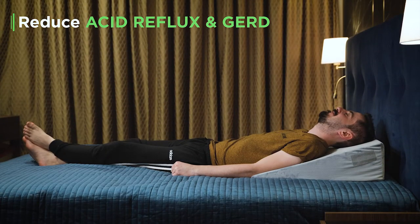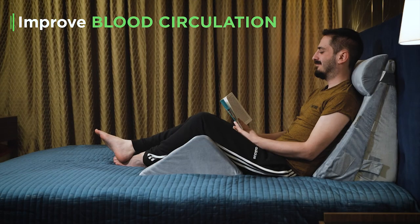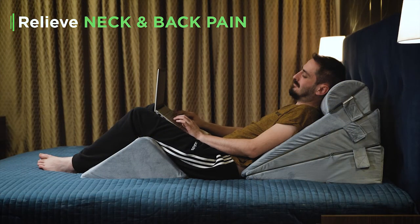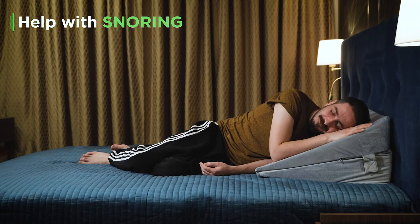Reduce acid reflux and GERD. Fast recovery after surgery. Improve blood circulation. Relieve neck and back pain. Help with asthma and lung problems. Help with snoring.